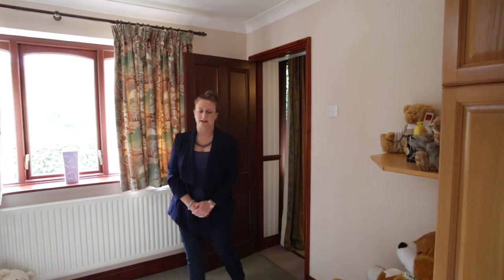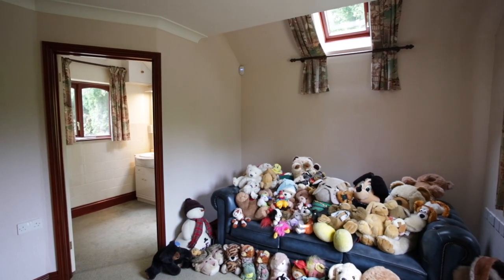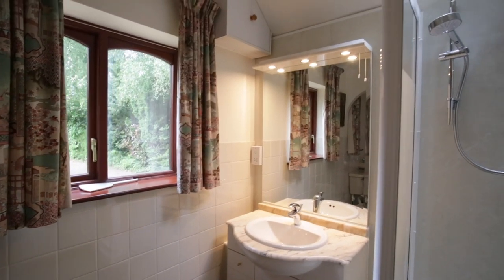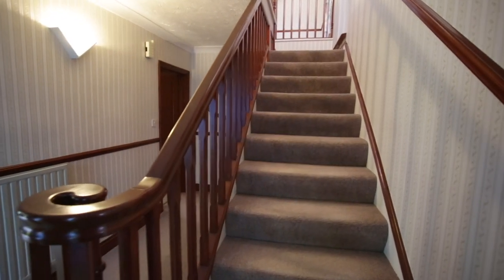Here we have another reception room downstairs, and the huge benefit to this is it could be used as a bedroom. The beauty of this bathroom is that it's Jack and Jill, and it comes back around into the amazing hallway at Cranford House.